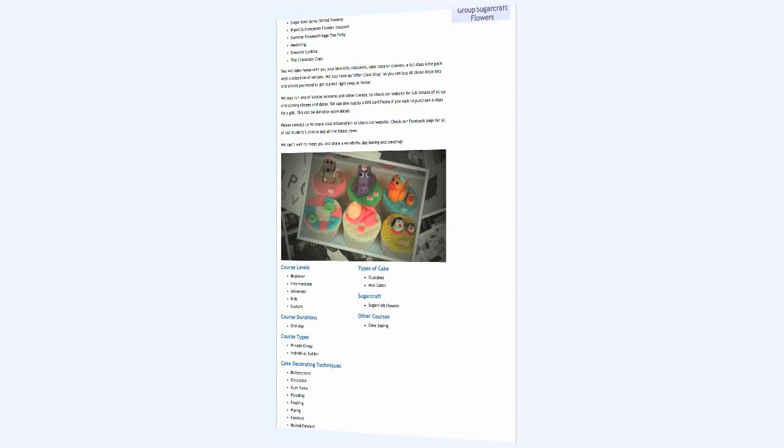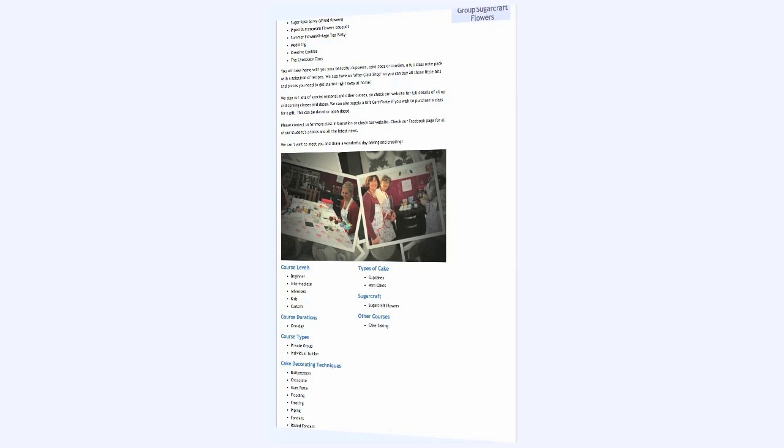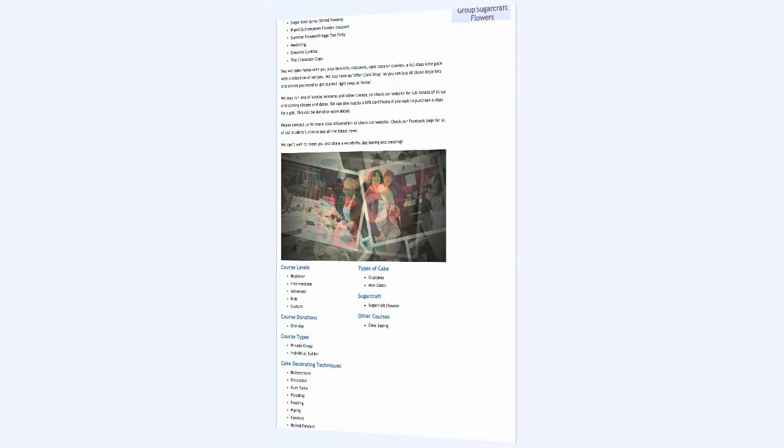Starting with your logo, the Premium Portfolio video pans across a selection of your course images, styled as though they are scattered photographs.